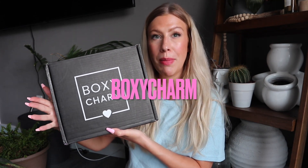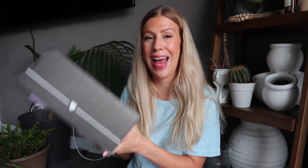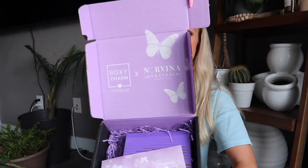Water break — you should take a water break too. The next box we are opening is my BoxyCharm Premium for the month of July. This is not just any BoxyCharm — this is a BoxyCharm takeover box. If you remember last year they had a Fenty takeover box; this year they have a Norvina and Anastasia Beverly Hills box.